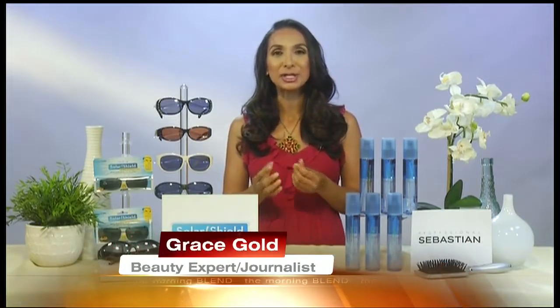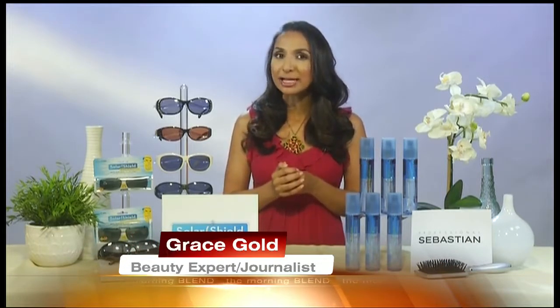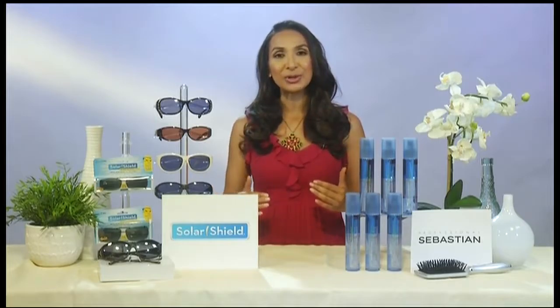We want to lighten up in many ways this summer, so wear those lighter, brighter colors. They reflect the sun rays so you don't absorb the heat like you do with darker colors. You also want to wear lighter fabrics — go for natural fabrics like cotton, which is always fantastic, and linens. They let you breathe and stay cooler.